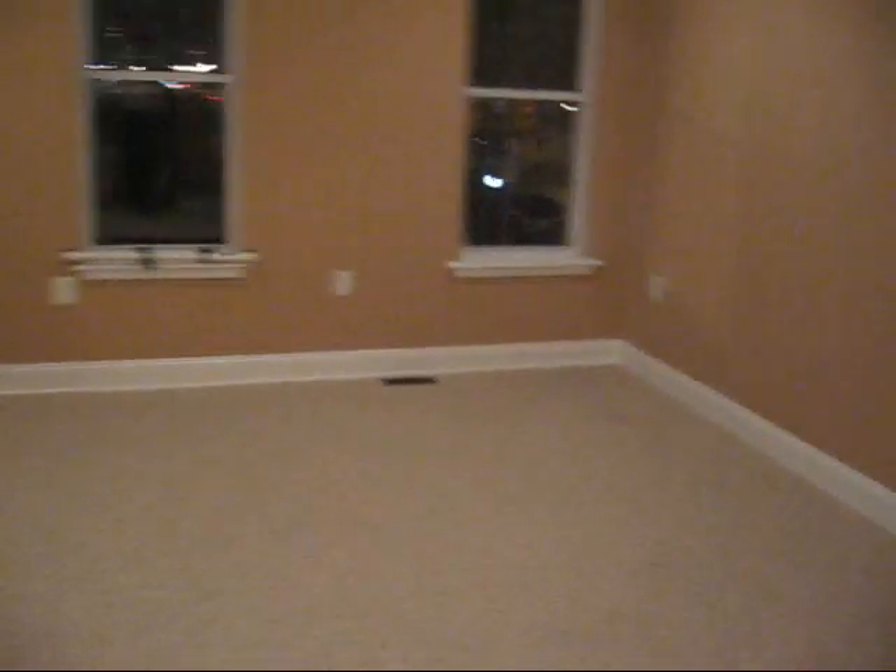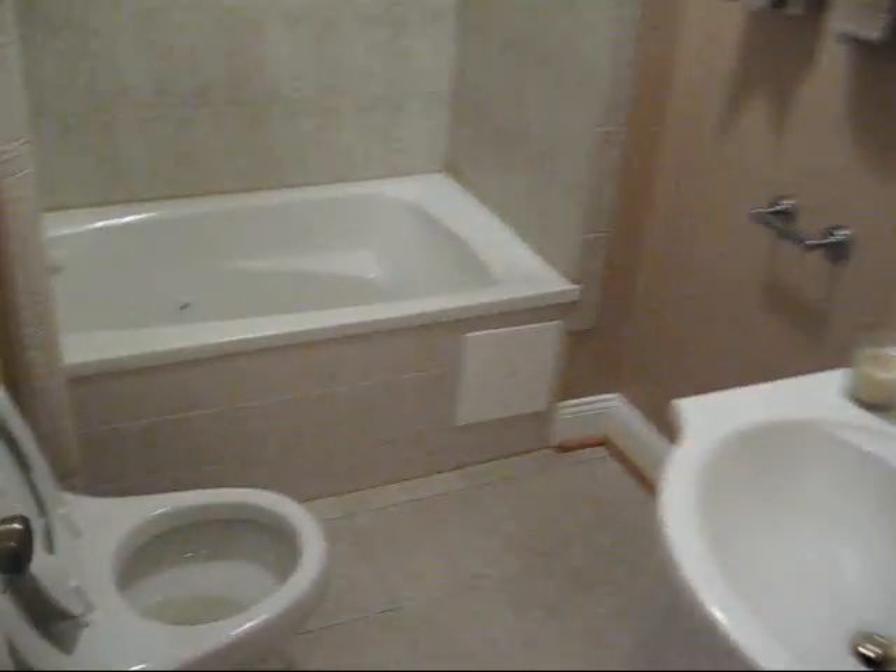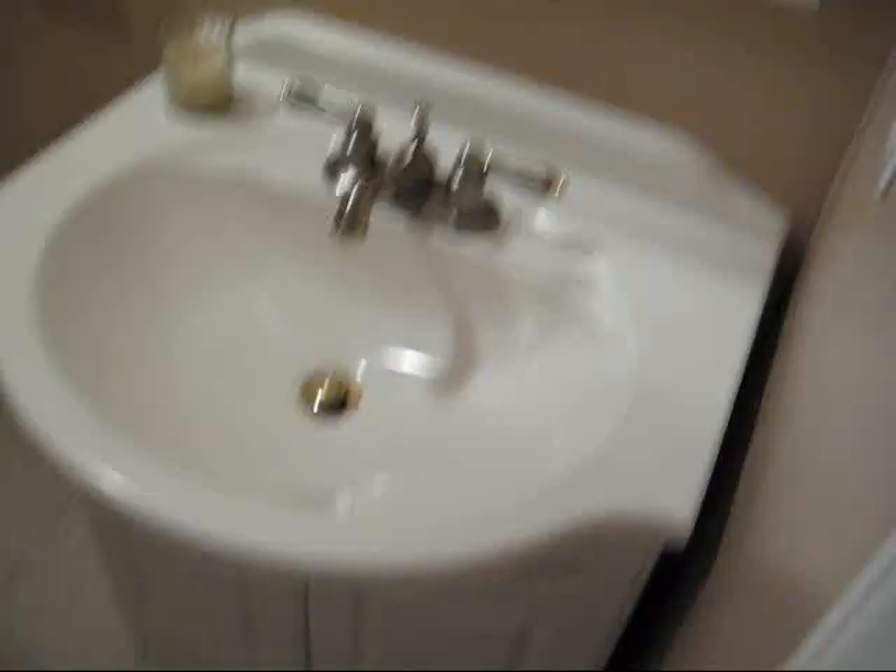Moving towards the front of the house, there's another closet. These are stairs that go up to the third level. I believe this is the master — got a larger closet here, a smaller closet, and another smaller closet. Ceiling fan. We believe this is the master and this is the master bath: jetted tub, toilet, and a single sink. Seems like that's a little bit small for a master.